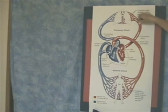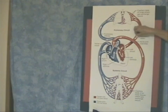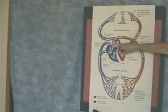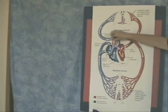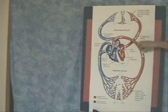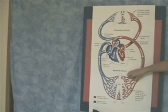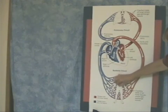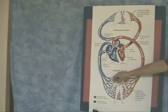The oxygen-rich blood makes its way back to the heart through pulmonary veins, to the left atrium, through the mitral valve, to the left ventricle, then to the aorta through the aortic valve, to arteries, arterioles, and capillaries. Then blood picks up CO2 and drops off oxygen. And that's the systemic circulation through the heart.